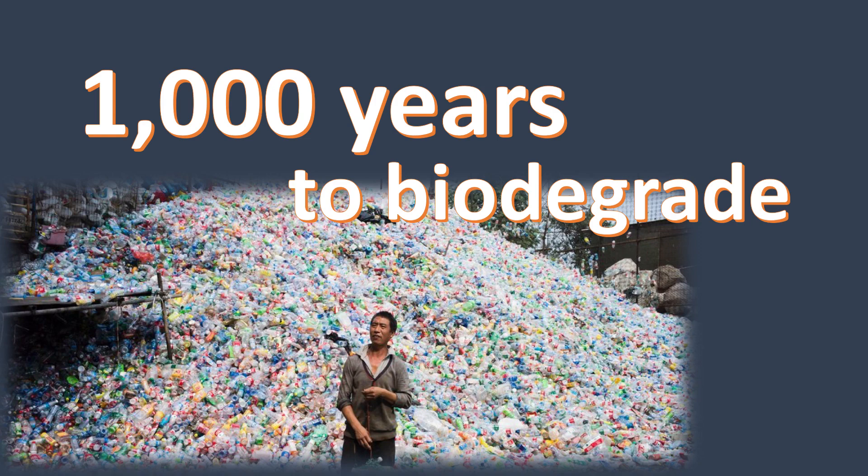Plastics are notoriously difficult to break down. It can take an agonizing 1,000 years for a single plastic water bottle to biodegrade. However, back in 2016, a team of microbiologists made a significant breakthrough: they isolated a bacteria from a plastic recycling facility that could literally eat plastic as its food.